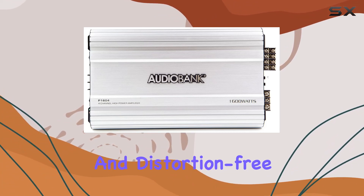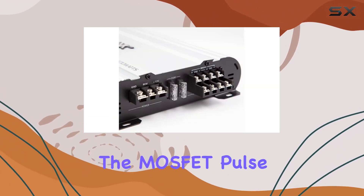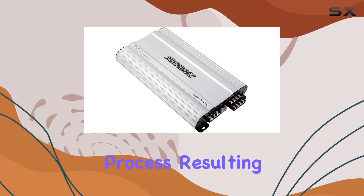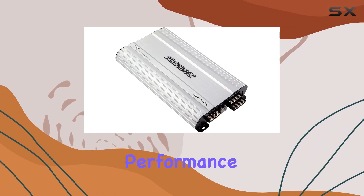ensuring a consistent and distortion-free power output. The MOSFET pulse width modulated power supply adds precision to the amplification process, resulting in a crisp and clear audio performance.